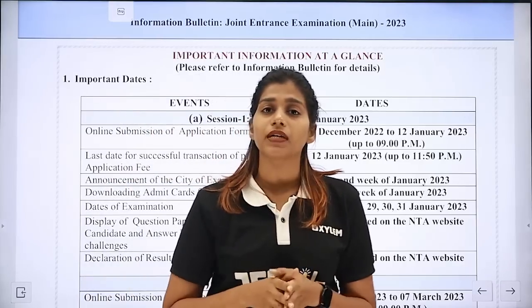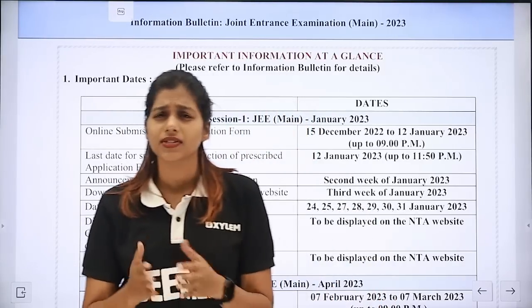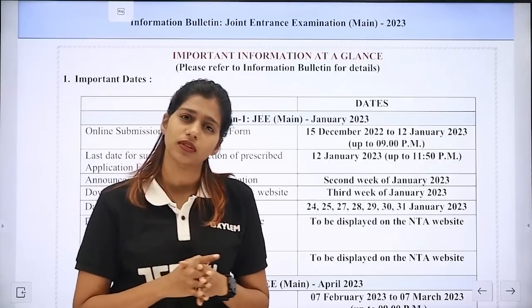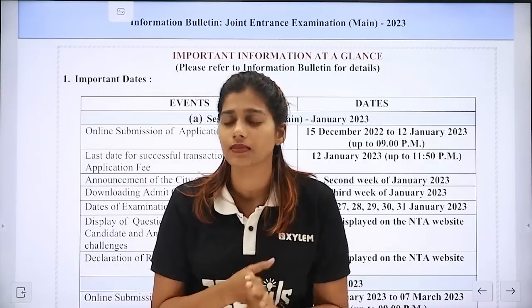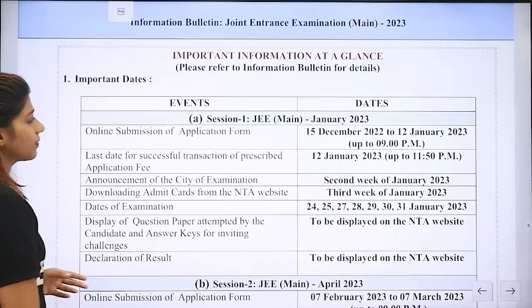Once you submit the application form, your name, date of birth, address, and other information — we will not be able to edit all the information in the application form after submission.